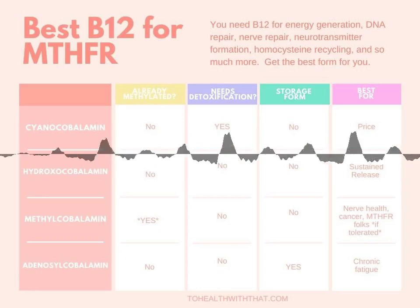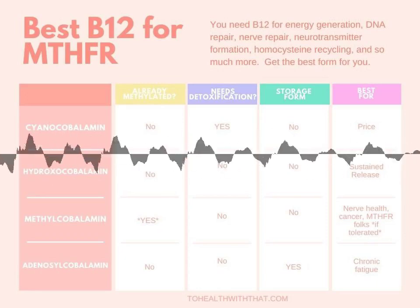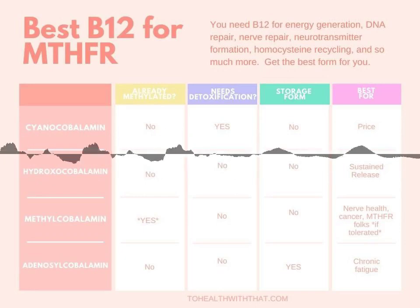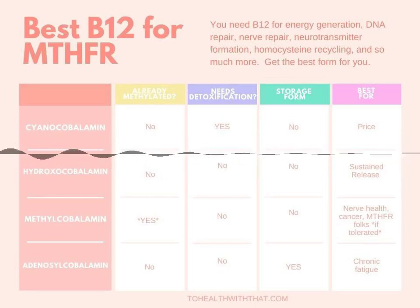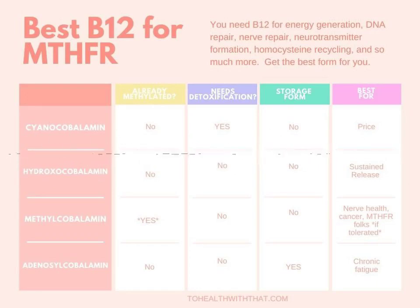It seems really simple to say, of course, methyl B12 is the best for MTHFR folks, because we have trouble methylating things and it's already methylated. The issue is that in some cases, methyl B12 is too stimulating, in the same way that taking 5-LMTHF or methyl donors like trimethylglycine can be too stimulating. It's just too fast — a rush of too many good things all at once, and your body kind of freaks out.